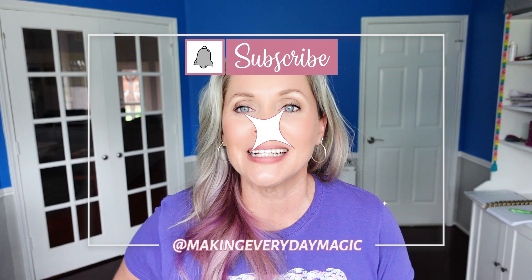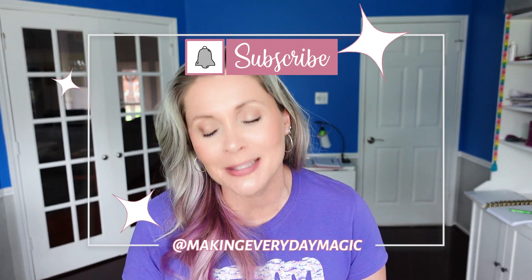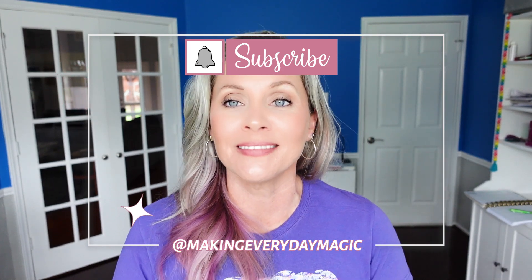I hope you found any of that helpful, entertaining, or informative. If you did, please scroll down, hit the big red subscribe button, turn on the bell for notifications, and give this video a thumbs up. You can find me in the comments or over on Instagram at Making Everyday Magic. And remember — do not buy it all. The Amazon list is linked down below to help you find everything really easily.